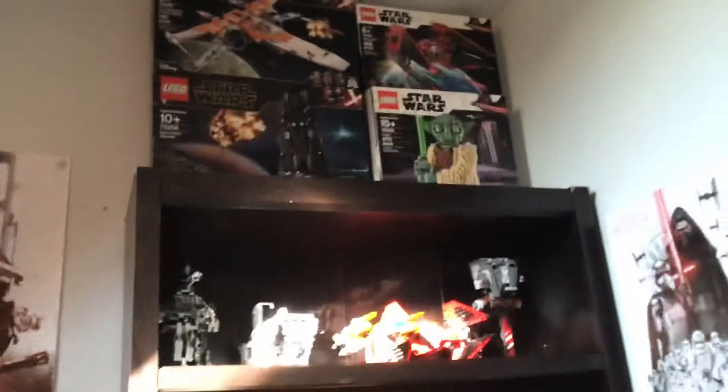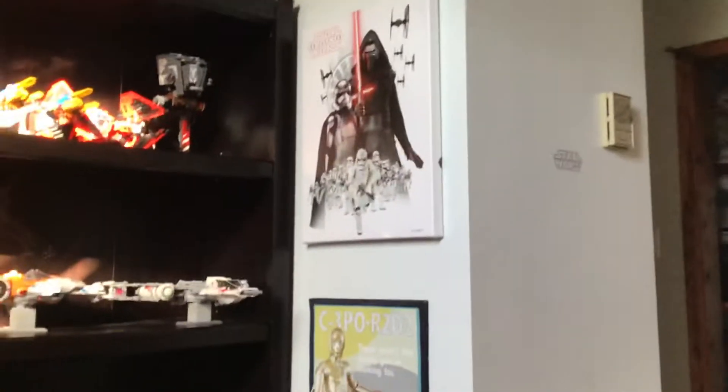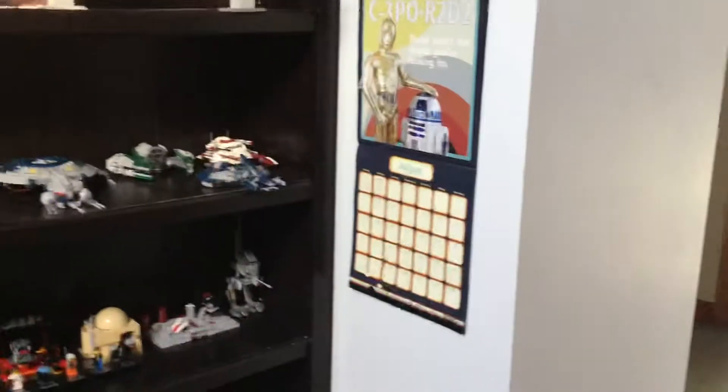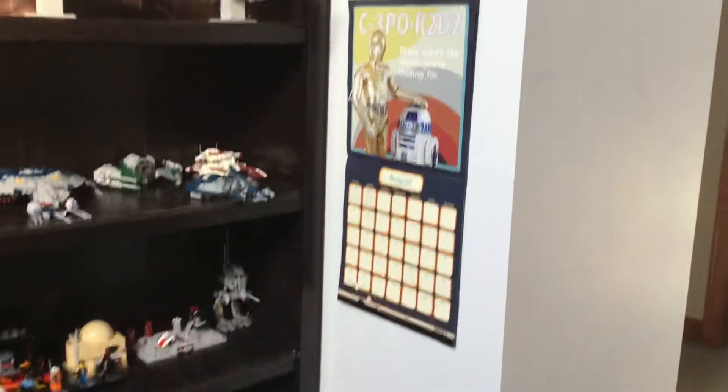This is my Lego shelf. I got quite a bit of Lego on there. Up top I store some boxes — I store four boxes. I just store ones that look cool and stuff. On this wall we have an Episode Eight poster and a calendar.